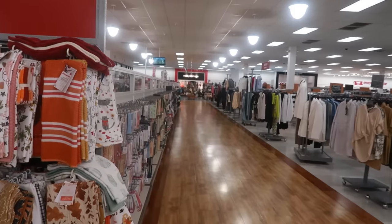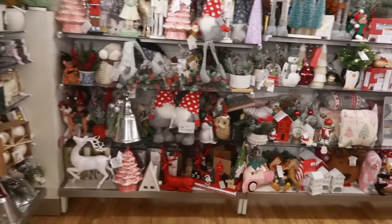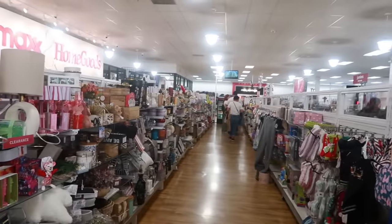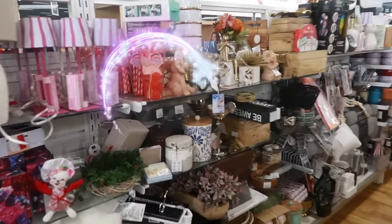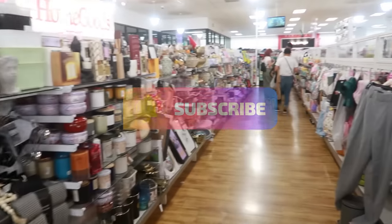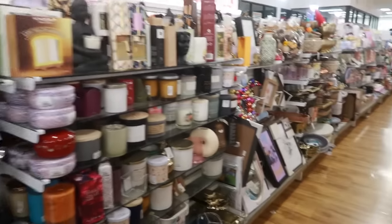Well you guys, that is it for TJ Maxx and Home Goods. I'm gonna get out of here now. I hope you enjoyed the walkthrough — the line is kind of short. If you're new, hit that subscribe button — I'd love for you to stay and I will talk to you all real soon in my next video. Okay, bye!